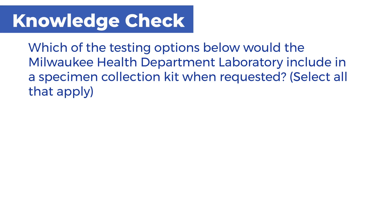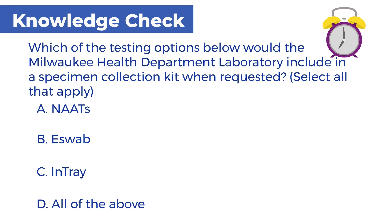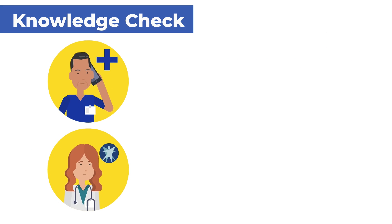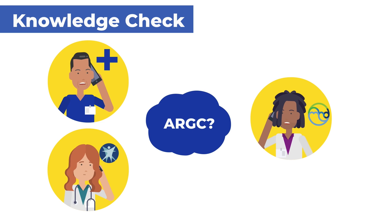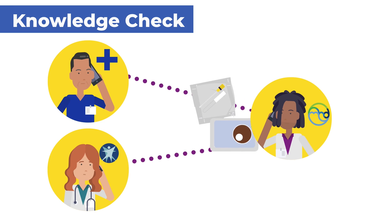Which of the testing options below would the Milwaukee Health Department Laboratory include in a specimen collection kit when requested? Select all that apply. A. NATS, B. E-SWAB, C. IN-TRAY, D. All of the above. B and C are correct. If a clinic or health department requests assistance with a possible case of antibiotic-resistant gonorrhea, the Milwaukee Health Department Laboratory may provide a specimen collection kit including either an e-swab or an in-tray.